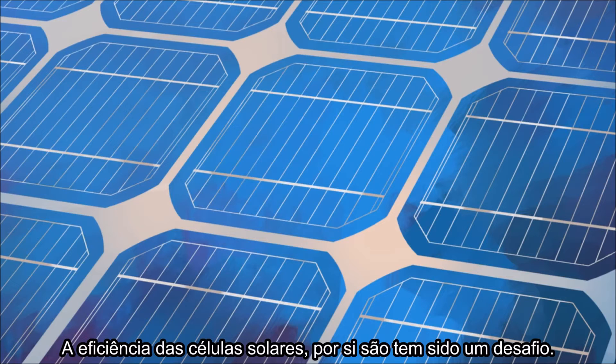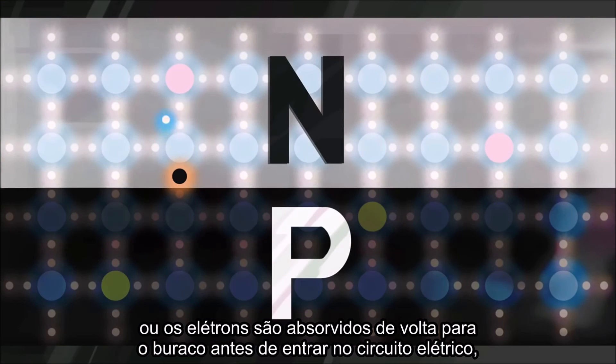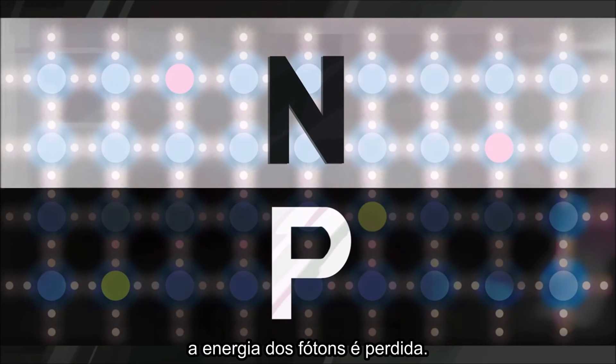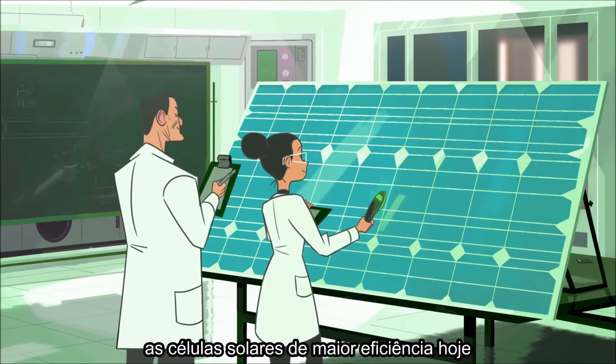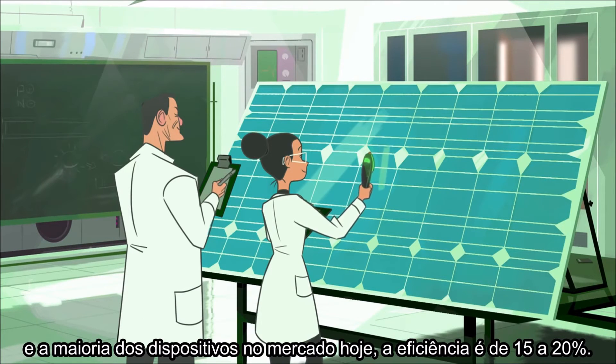The efficiency of the cell itself is a challenge, too. If sunlight is reflected instead of absorbed, or if dislodged electrons fall back into a hole before going through the circuit, that photon's energy is lost. The most efficient solar cell yet still only converts 46% of the available sunlight to electricity, and most commercial systems are currently 15 to 20% efficient.